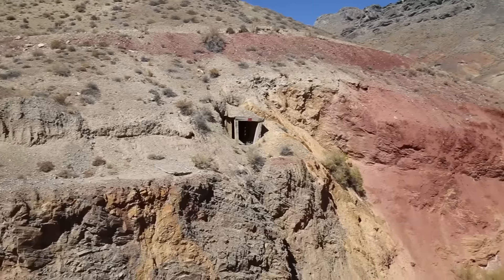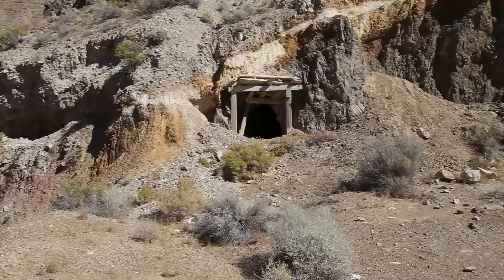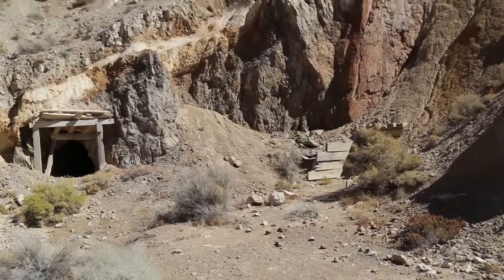And we found these three mine entrances. We got one there, and if we look over here, we've got one here, and another one right there. Let's go check it out and see if we can find a fallout shelter.